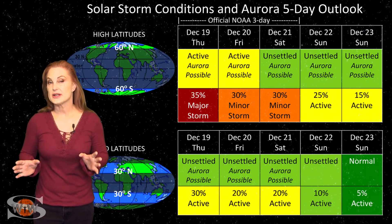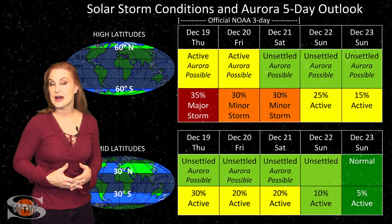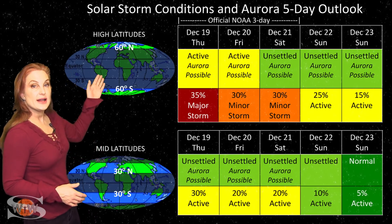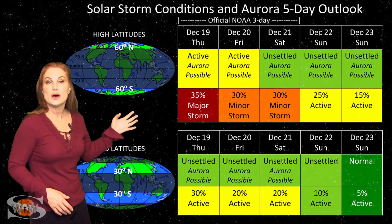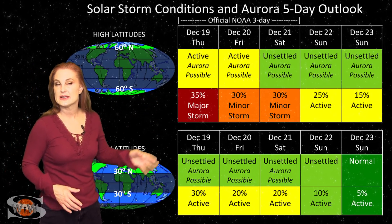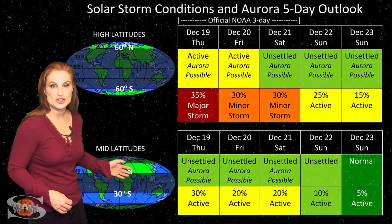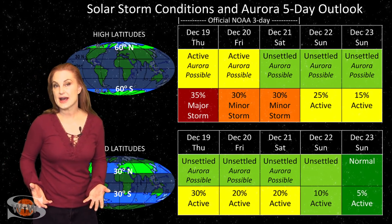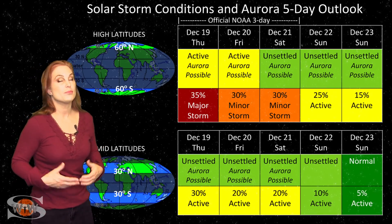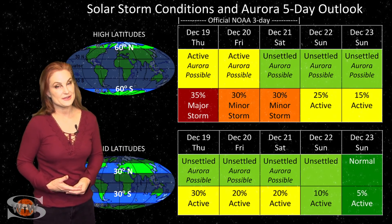Switching to our solar storm conditions and aurora possibilities over the coming week, we are dealing with that small coronal hole rotating in through the Earth's strike zone, sending us a little bit of fast wind, but it's not really all that impressive of a show. At high latitudes, NOAA is expecting active conditions with up to about a 35% chance of a major storm, and this should last through the beginning of the weekend before things settle down. At mid-latitudes, we're only expecting unsettled conditions with up to about a 30% chance of active conditions. Things are beginning to wane already, so unfortunately the aurora show will probably be limited to high latitudes — mid-latitude aurora photographers, I hate to say it, but you're probably going to have to sit this one out.